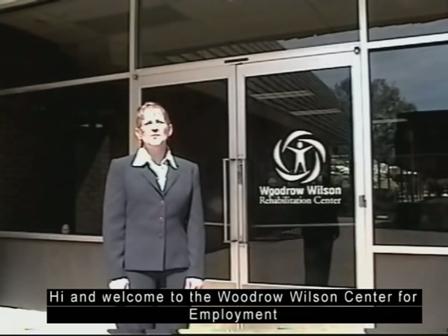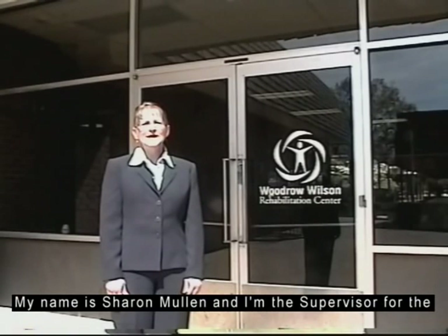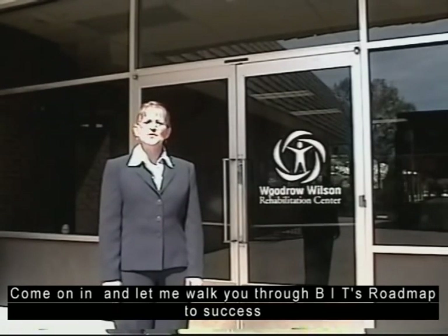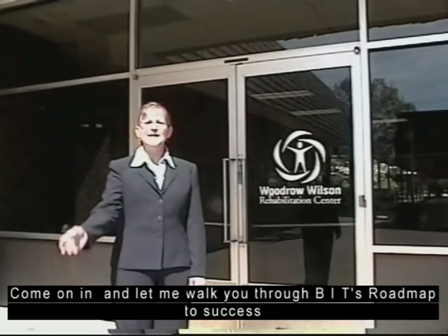Hi and welcome to the Woodrow Wilson Center for Employment. My name is Sharon Mullen and I am the supervisor for the business and information technology training programs. Come on in and let me walk you through BIT's Roadmap to Success.